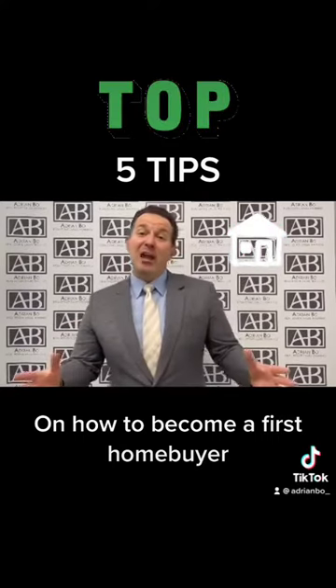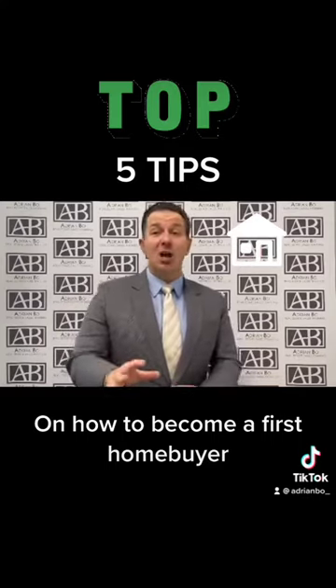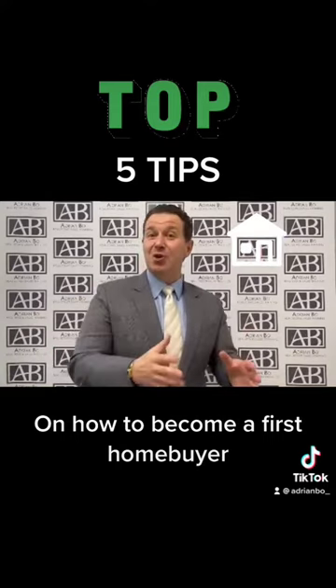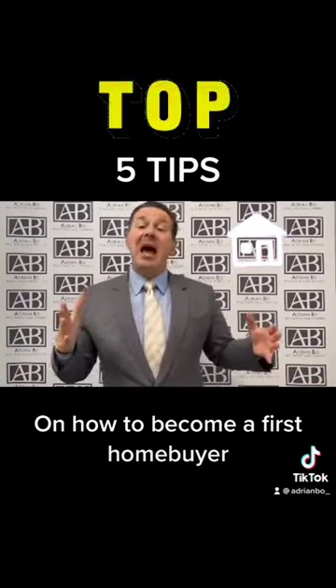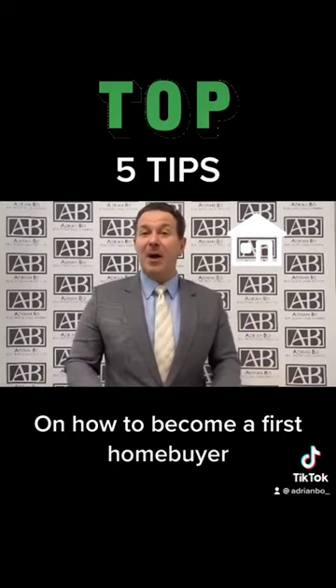Tip number four — great news for New South Wales residents. If you're purchasing your first home in order to live in it and it's up to $650,000, regardless if it's brand new or existing, you pay zero stamp duty. Also, if the purchase price is between $650,000 and $850,000, it's going to be discounted on a pro rata basis.